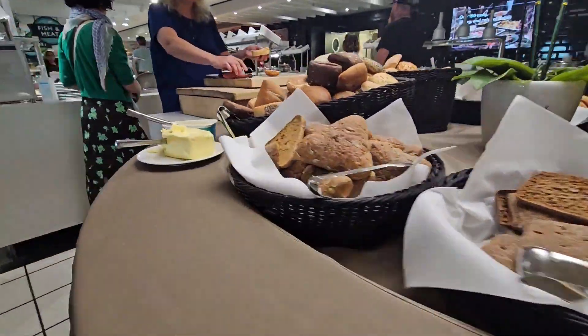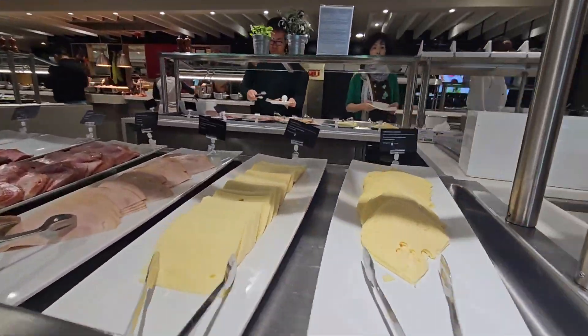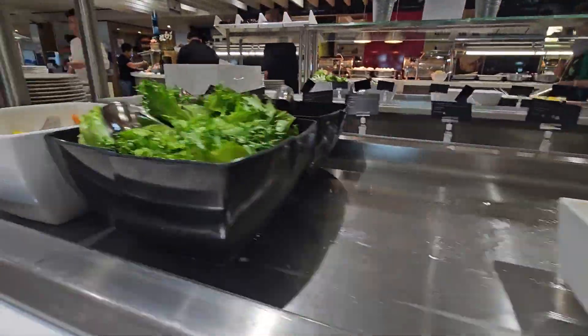The buffet has a lot of breakfast choices — from their breads, spreads, cold cuts, and cheese. The only thing you have to do is to decide what to eat.